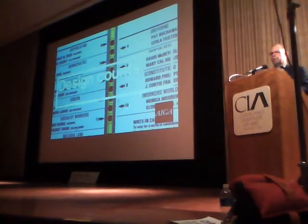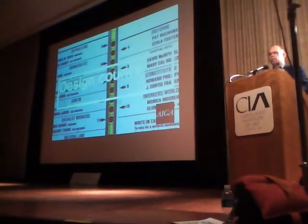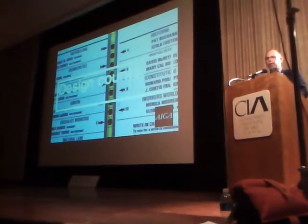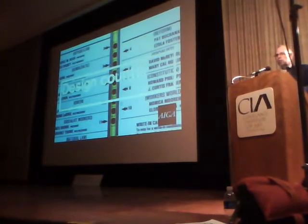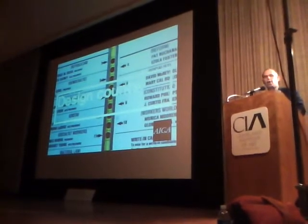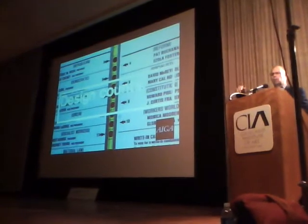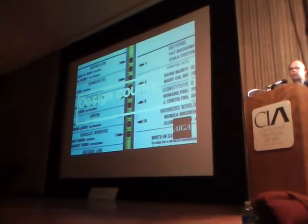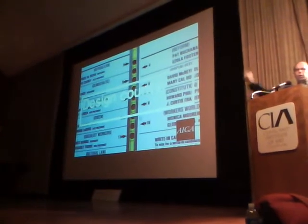This lady named Theresa LePore — not a trained graphic designer, not a graduate of the Cleveland Institute of Art — was a political appointee to the Palm Beach Board of Elections. She sat down and figured out how to make it fit, coming up with the idea that instead of listing candidates straight down one side and then the other, she alternated them in a butterfly pattern: one, two, three, four, five, six like that. So in the top position is Bush and Cheney, immediately below them is Gore and Lieberman, and opposite them — sort of in between — is the third-party candidate, Pat Buchanan.